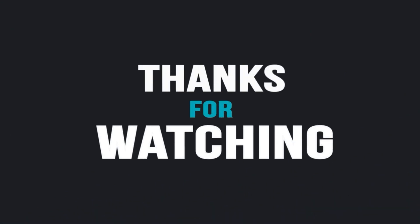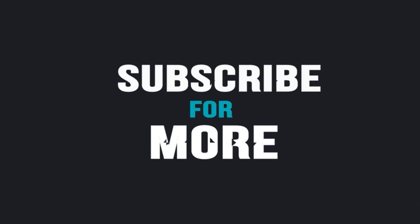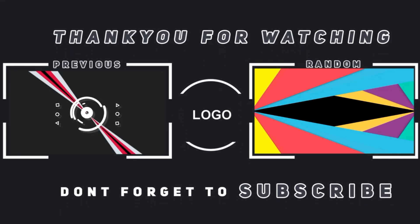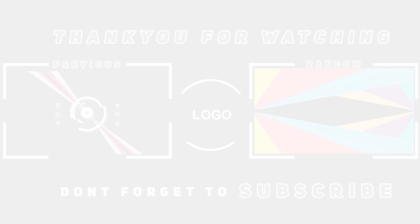Hope you guys liked the video. Please subscribe for more videos, and don't forget to like, share, and press the bell icon for all notifications. Stay tuned for more — thank you!